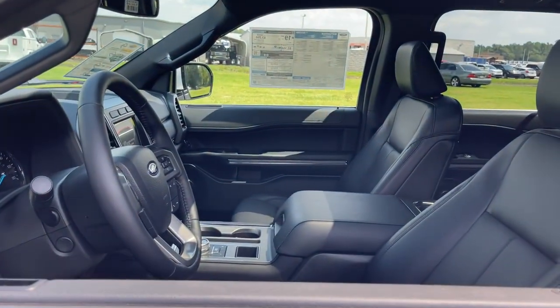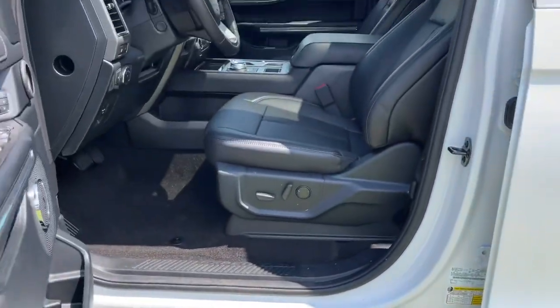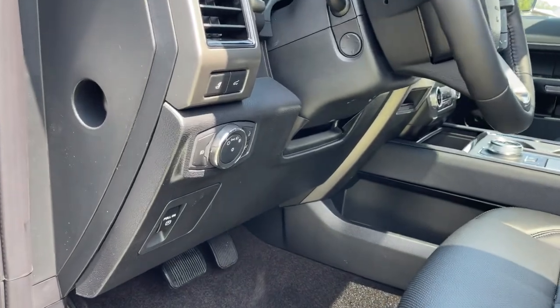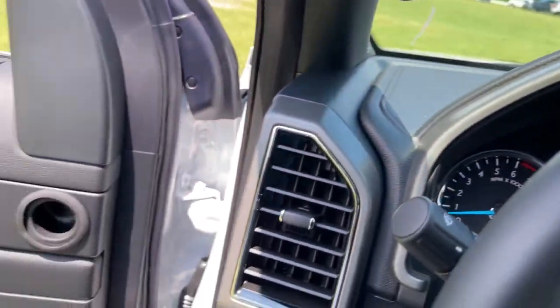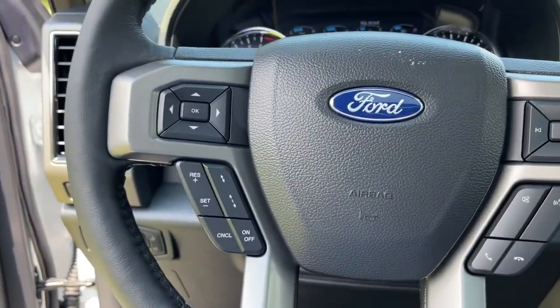The following are some of this vehicle's highlighted options: keyless entry, navigation system, power lift gate, adaptive cruise control, electronic stability control, Bluetooth, trip computer, steering wheel controls, power windows, bucket seats.